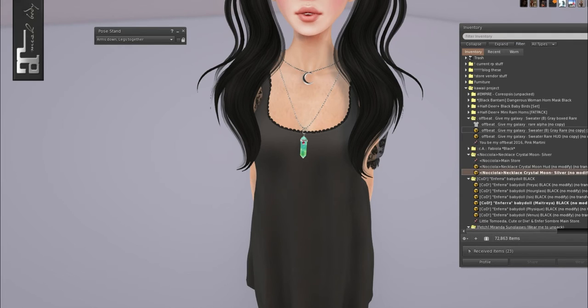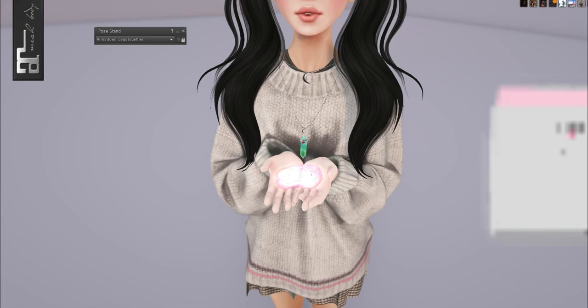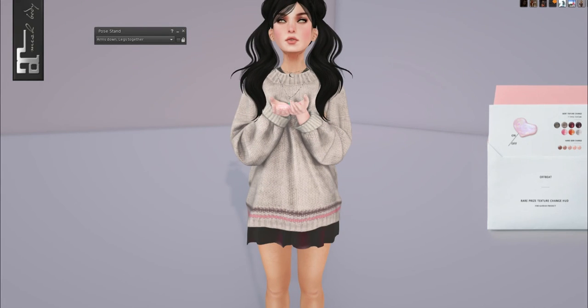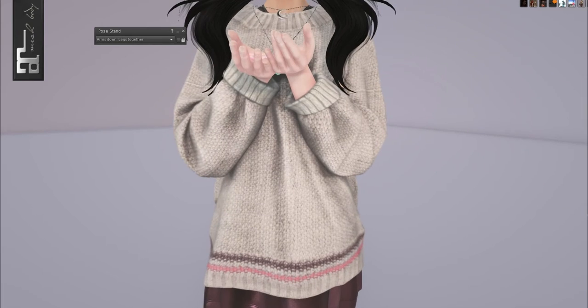I already showed Chocolate Atelier, so let's go with Offbeat now — this is the rare Give My Galaxy Sweater. This is Offbeat's sweater rare HUD. They have a few skin tones you can change, you can also hide the crystal if you don't want it, or change the skirt texture. This is so cute — I really love this. Don't you hate when you're blogging at an event and you just want to blog every single thing? I wish I had more time in my day so I could just do these all day. I love this so much.